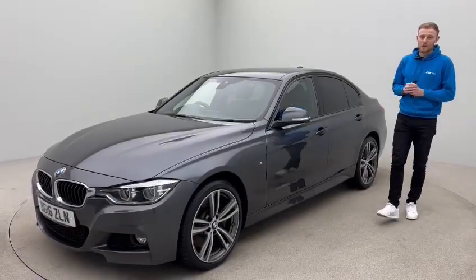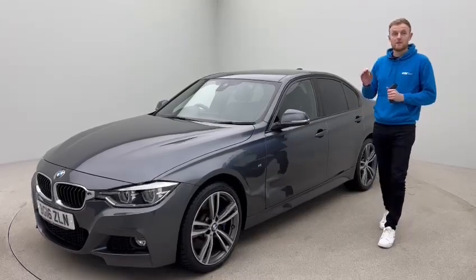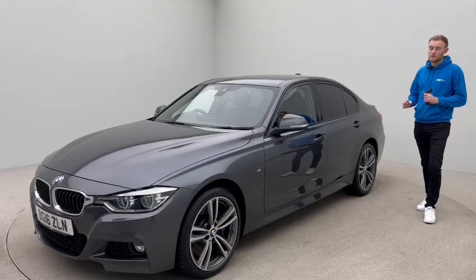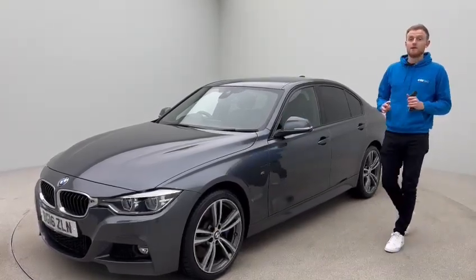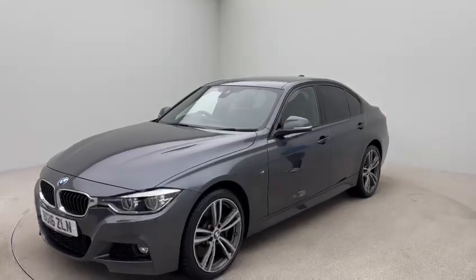Welcome back, it's Tom here at Car360. Today we're doing a video presentation of this beautiful car. This is a BMW 335D X-Drive M Sport. With it being the 335, it's a 3 litre twin turbo diesel engine, and X-Drive is BMW's clever four-wheel drive system.